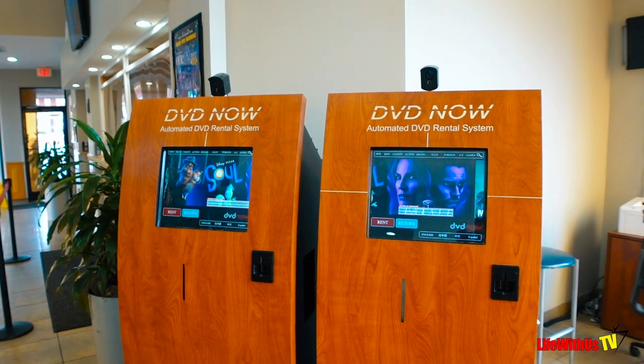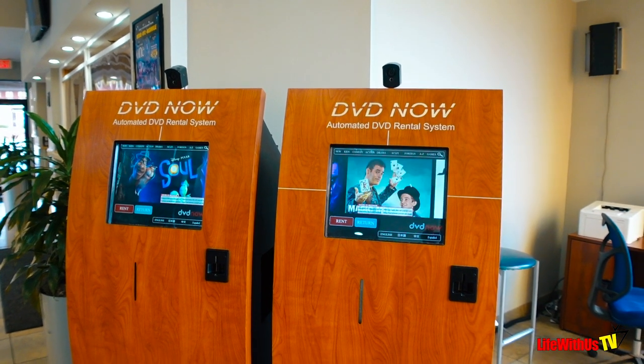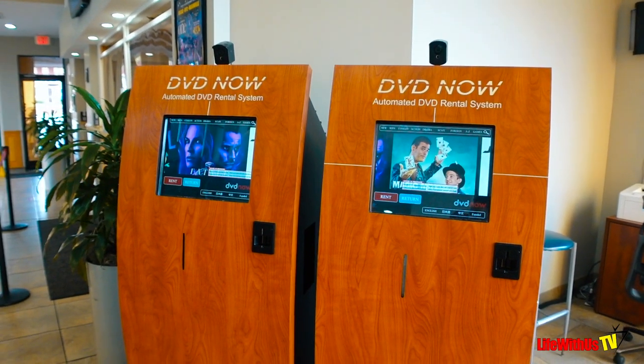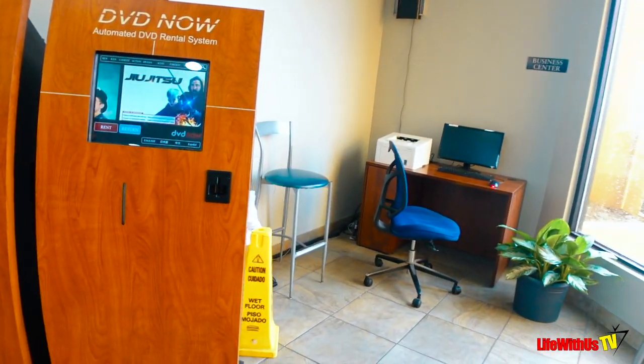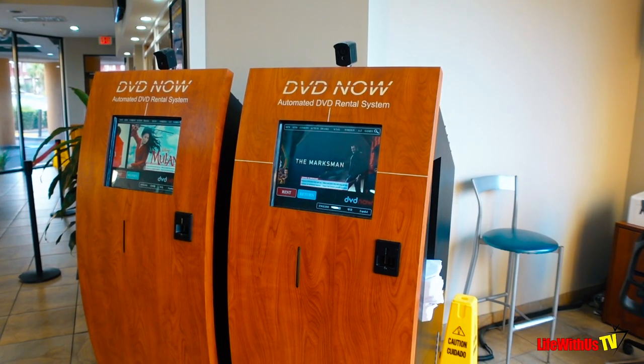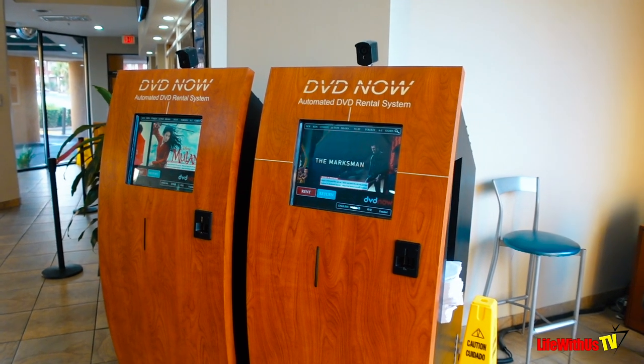Let me mention that this hotel resort is actually pet friendly. Although it's pet friendly, you actually forget that there are pets here. It has been no issues for us during our stay.